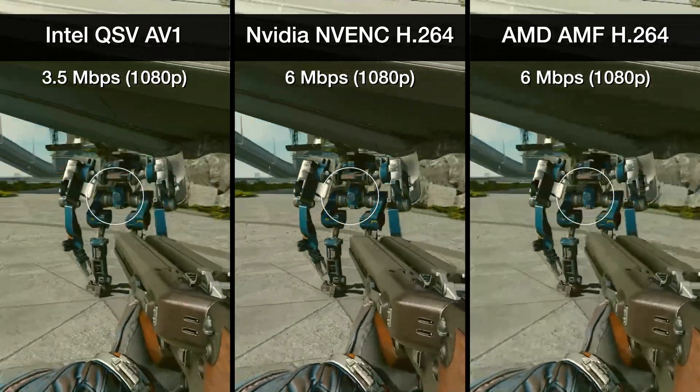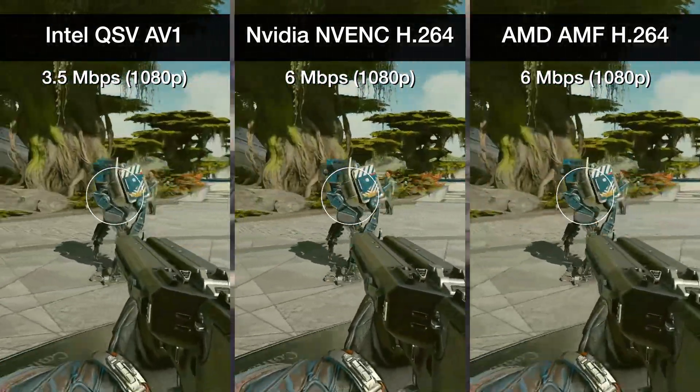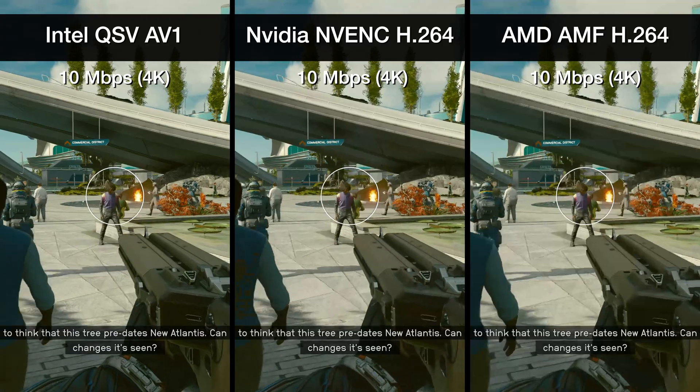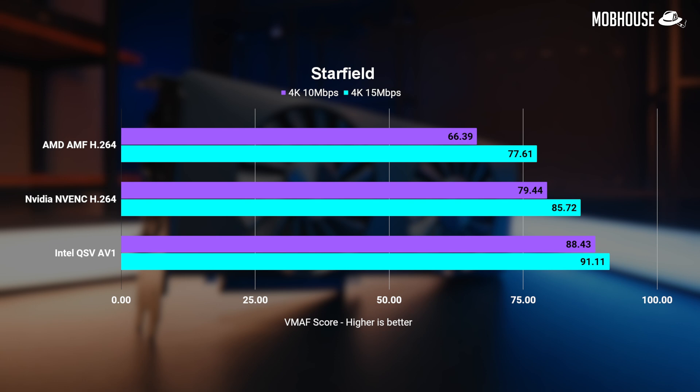Looking at a video encoded with AV1 at what I view as the bare minimum for streaming in 1080p — 3.5 megabits per second — we can see it performs better than both H.264 encoders running at almost double the bit rate at 6 megabits per second. We're talking about more clarity and details at nearly half the file size. You can also achieve higher resolution and quality at the same bit rates, and now stream in 4K 60fps at bit rates as low as 10 megabits per second. My recommended bit rates for streaming at these different resolutions are shown on screen.